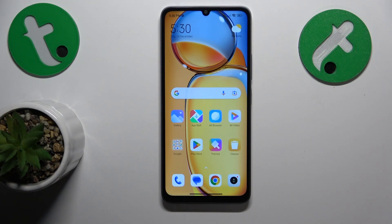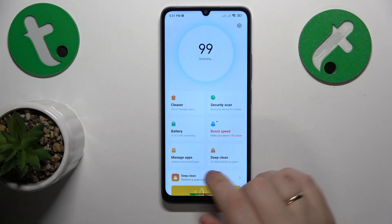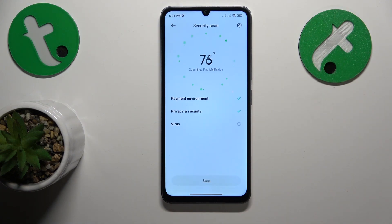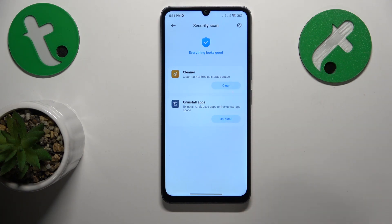This is Xiaomi Redmi 13C and today I will show how you can fix hacked system issues on this device. To start, I recommend launching the security app. Find the security scan option and run it. If it finds any viruses, malware, or security breaches, it will let you know and help you fix them.